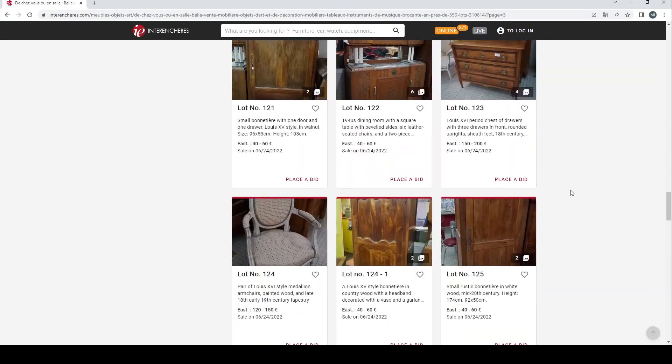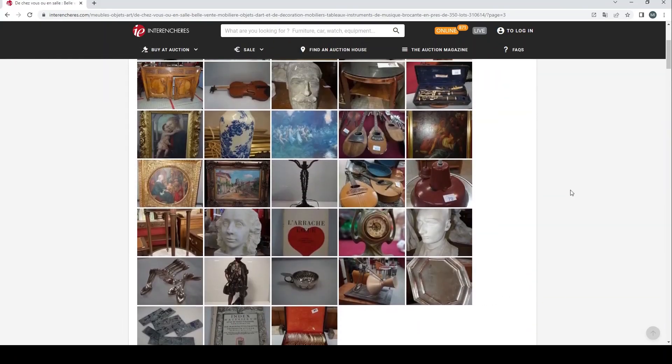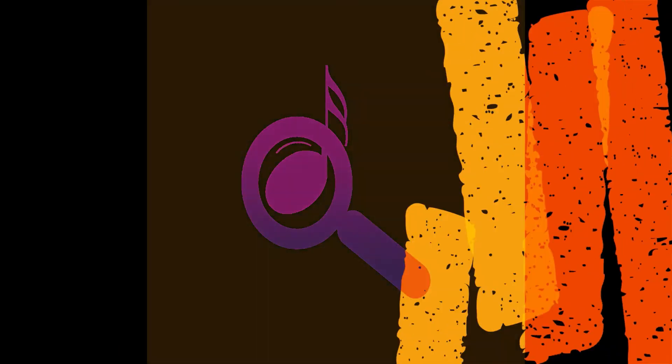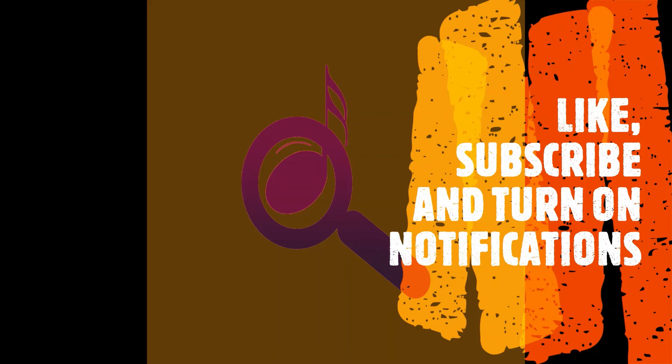That's it — that's basically the auction. I just wanted to show you what musical instruments inside a very general French sale look like. If you're interested, I'll put the link in the description. Thanks a lot for watching and we'll catch you next time. Many thanks for tuning in to the Musical Instrument Investigator — please like, subscribe, turn on notifications, and watch out for the next video coming soon.